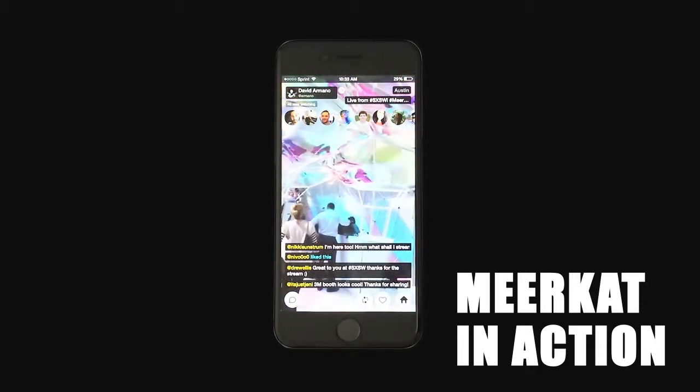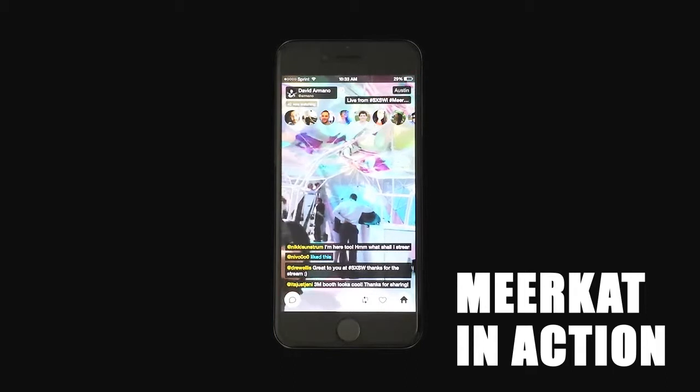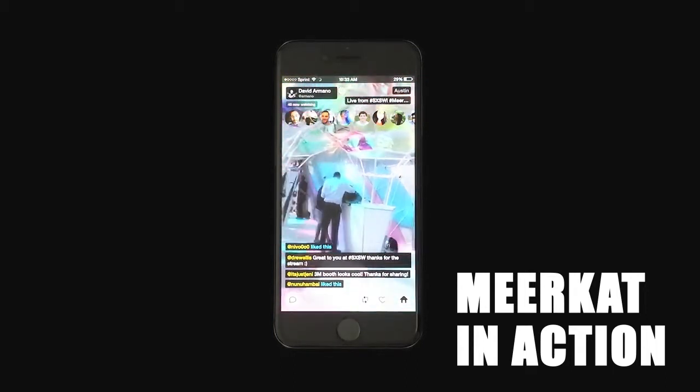I just found out about the Post-it app and I already had a few people download it. It's super practical — going from ideas on Post-its to putting them in the digital space.